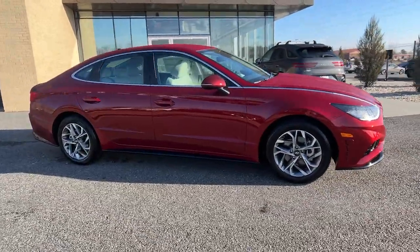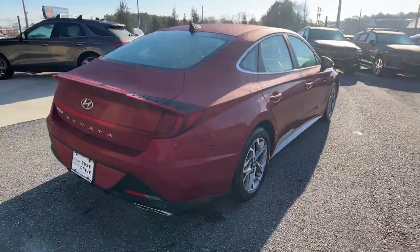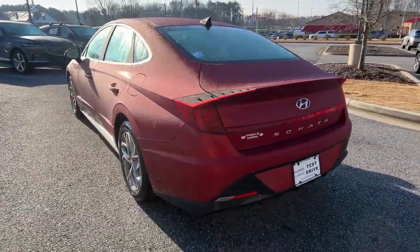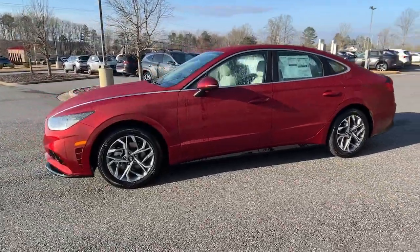Get into the 2023 Hyundai Sonata. This well-built, stylish Sonata delivers the best in family sedan comfort. With a spacious, quiet cabin, ample cargo space, a suite of advanced safety features and connected infotainment on board, you'll look forward to every drive.